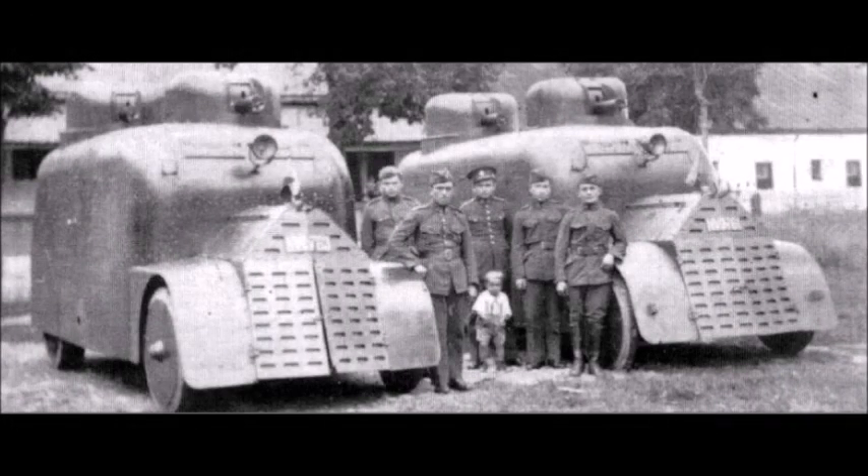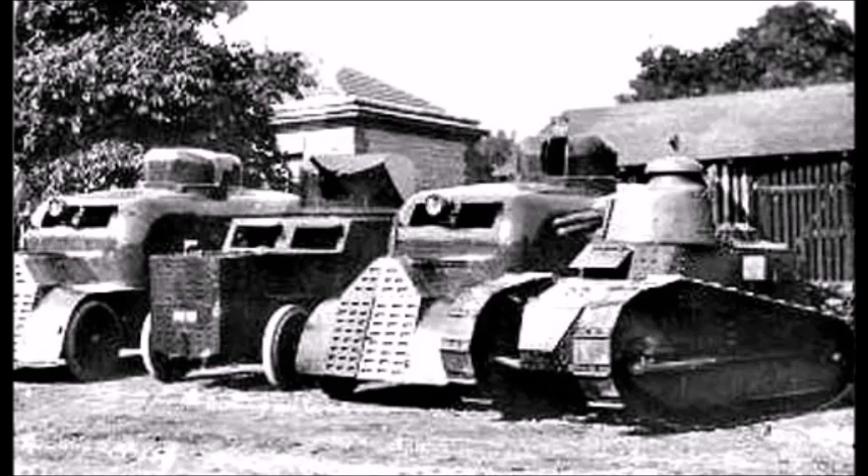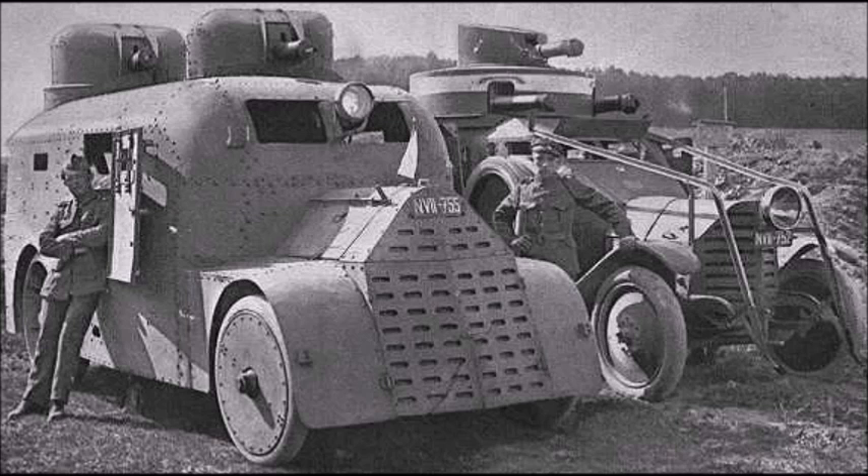These vehicles were designed as part of a joint cooperation between the Czech Skoda company and the Italian Fiat company. Fiat supplied Czechoslovakia with the chassis used to construct these armored cars, and it was one of the first times that Italy worked with a newly formed country after World War I.